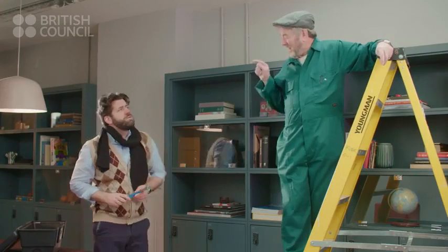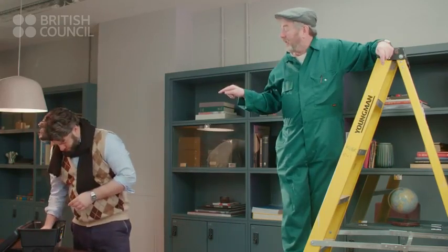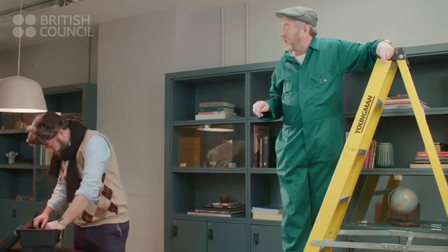No, Paul. I need the hammer. It's in the toolbox, on the left, under the scissors. Sorry, Bob. Could you repeat that more slowly, please? The hammer, in the toolbox, on the left, under the scissors. On the left, under the scissors.